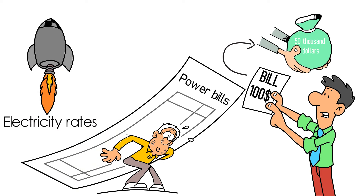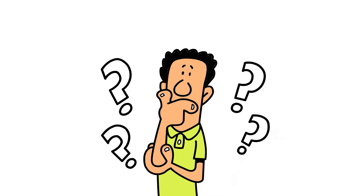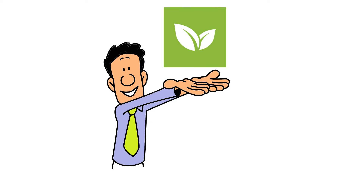Electricity rates have been skyrocketing over the years, but you have to keep the lights on, don't you? So how do you avoid spending $50,000 in electricity bills? Well, here's the answer: the sun — clean and affordable solar power.